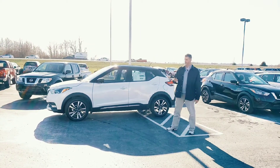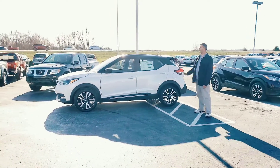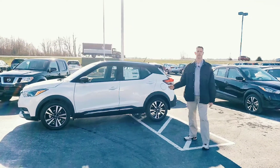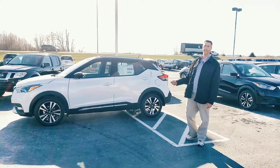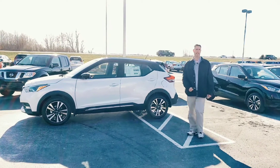This is the SR model, the best model you can get. If you notice, it's two-tone — it's white with the black top. Not only that, the best part: it actually does have factory remote start on it, so on cold days like today, you can start it from the house and come out and be just warm as can be when you get in.